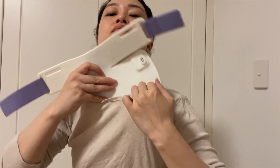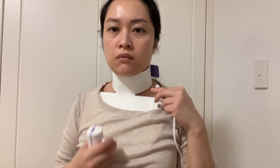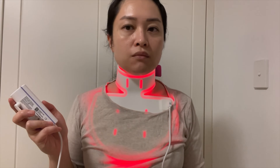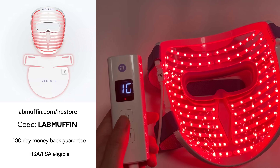iRestore also have a neck and chest mask. I don't have as much experience with it yet, but it has red and infrared with 230 LEDs in total. It has the same magnetic controller system, has more coverage than other popular ones, and I really like that the inside is matte rather than sticky. There's a 100-day guarantee if you don't see results, and if you use the code 'labmuffin' you'll get $405 off the bundle.